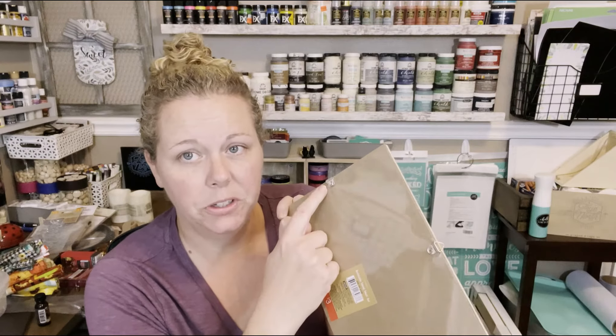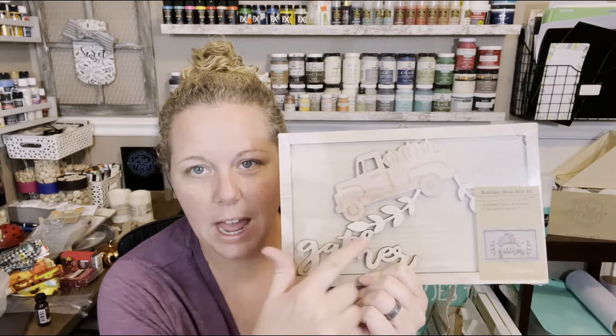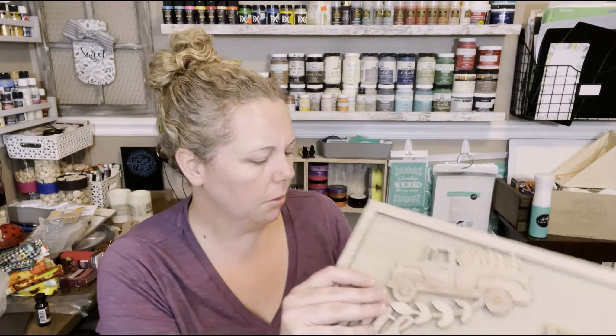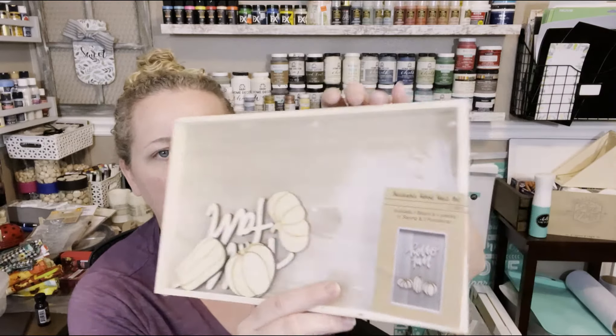These next two are called a buildable wood wall art set — three dollars each. They've got those little triangular hanger hooks and it's got a wood truck, the word Gather, and a couple of little leafy sprigs. The truck has pumpkins on it so these are obviously fall. The second one has 'Hello Fall' and three little pumpkins. They're decent thickness, not super thin, and you can see on the packaging their suggested way to use it.